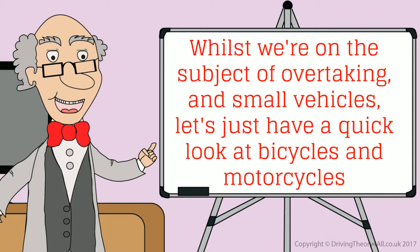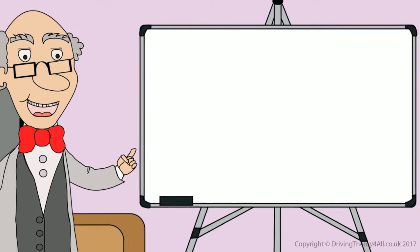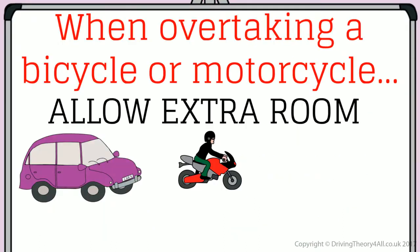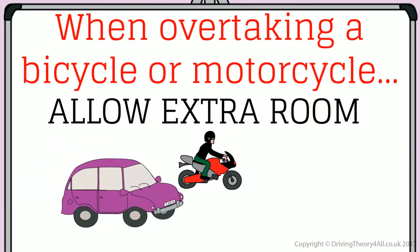Whilst we're on the subject of overtaking and small vehicles, let's just have a quick look at bicycles and motorcycles. These are probably the smallest vehicles you'll come across, so you need to be wary of them. When overtaking a bicycle or motorcycle, allow extra room.